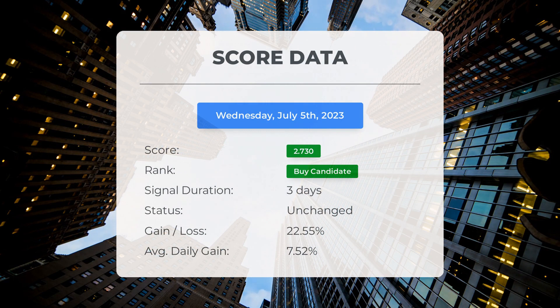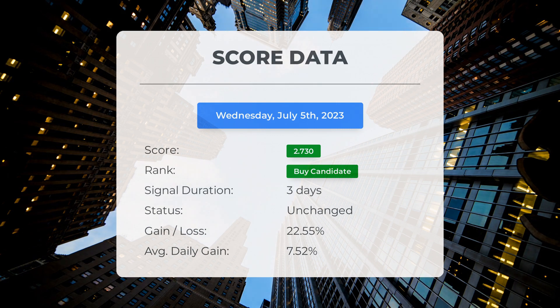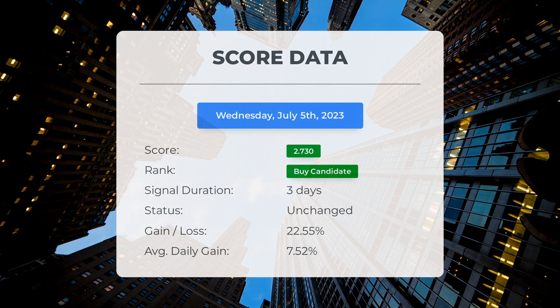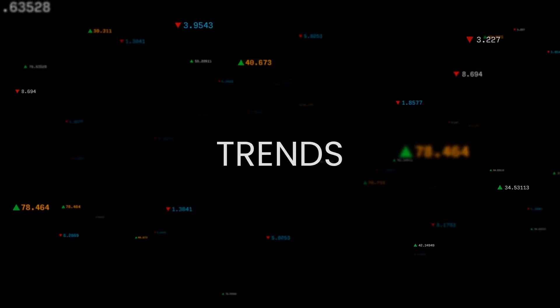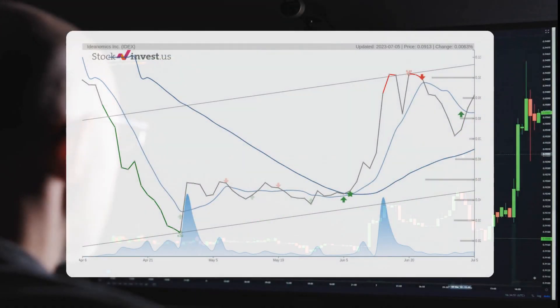Let's take a look at the stock's performance during this period. Those who followed our analysis would have enjoyed an impressive gain of 22.55% since we first listed Ideanomics as a buy candidate three days ago. This translates to an average return of 7.52% per day. The stock lies in the middle of a very wide and strong rising trend in the short term, and a further rise within the trend is signaled.